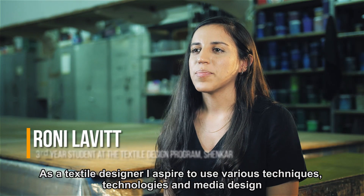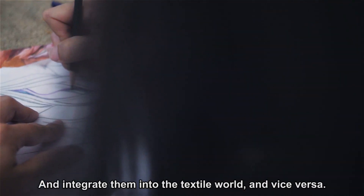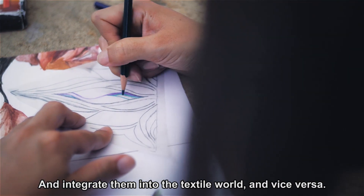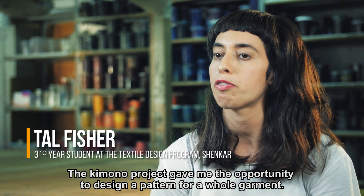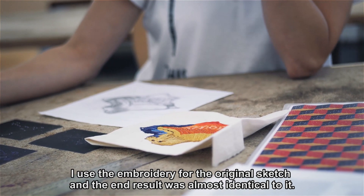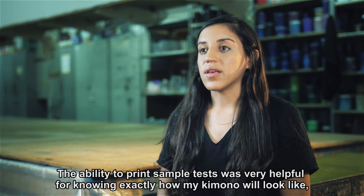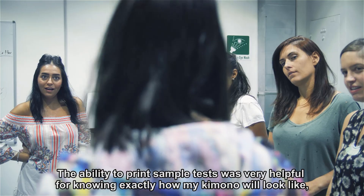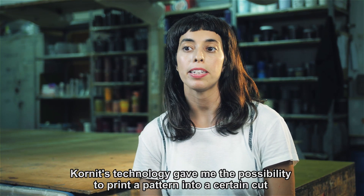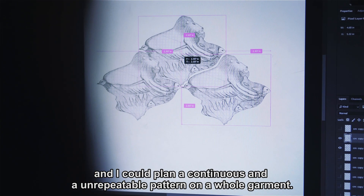As a textile designer I aspire to use various techniques, technologies, and media design and integrate them into the textile world and vice versa. The kimono project gave me the opportunity to design a pattern for a whole garment. I used embroidery for the original sketch and the end result was almost identical to it. The ability to print sample tests was very helpful for knowing exactly how my kimono would look — no need to predict or be surprised. Cornet's technology gave me the possibility to print a pattern into a certain cut and plan a continuous and unrepeatable pattern on a whole garment.